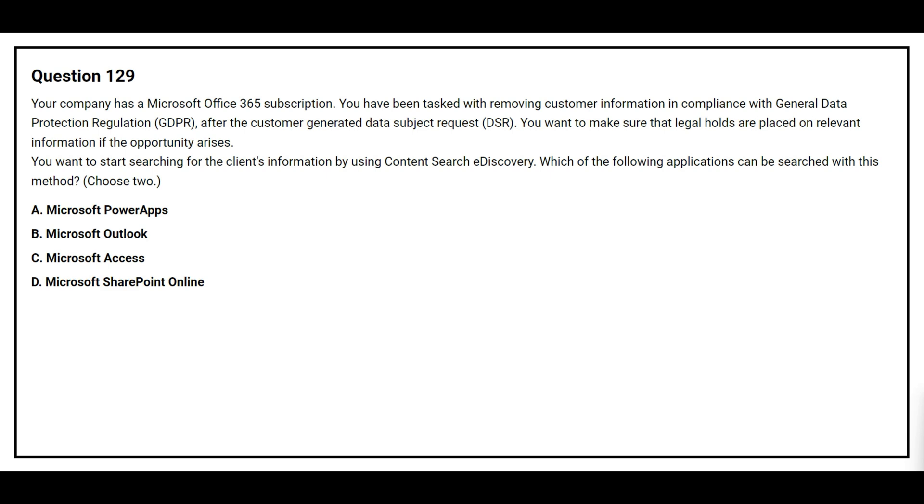Question number 129. Your company has a Microsoft Office 365 subscription. You have been tasked with removing customer information in compliance with General Data Protection Regulation (GDPR) after the customer generated a Data Subject Request (DSR). You want to make sure that legal holds are placed on relevant information if the opportunity arises. You want to start searching for the client's information by using Content Search eDiscovery. Which of the following applications can be searched with this method? Choose two. Option A: Microsoft Power Apps. Option B: Microsoft Outlook. Option C: Microsoft Access. Option D: Microsoft SharePoint Online.